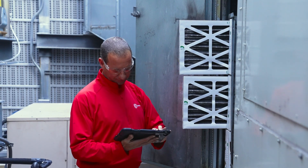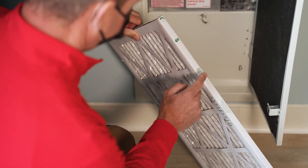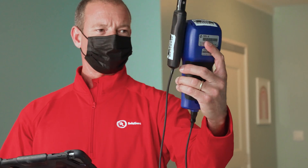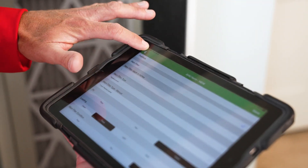Our teams inspect the HVAC systems to verify that maintenance is up-to-date with a focus on ventilation, filtration, and hygiene to help ensure excellent indoor air quality over time.